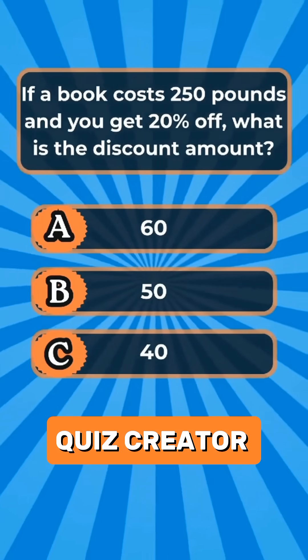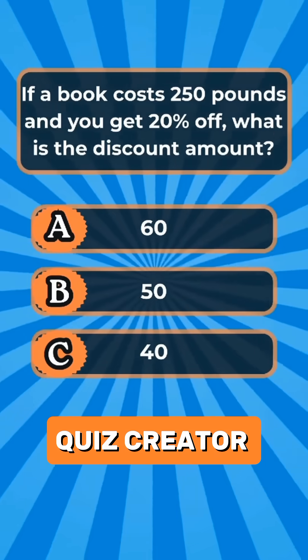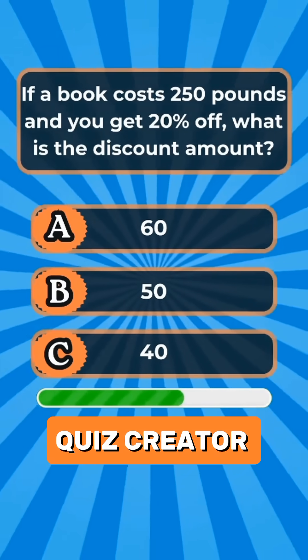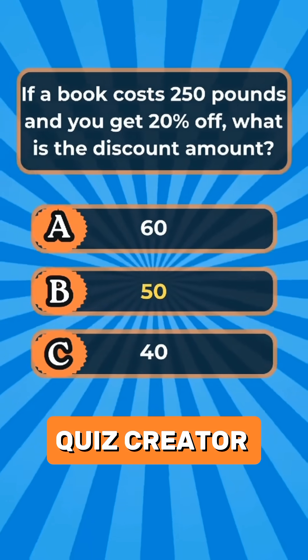Question 5. If a book costs 250 pounds and you get 20% off, what is the discount amount? Answer B: 50.